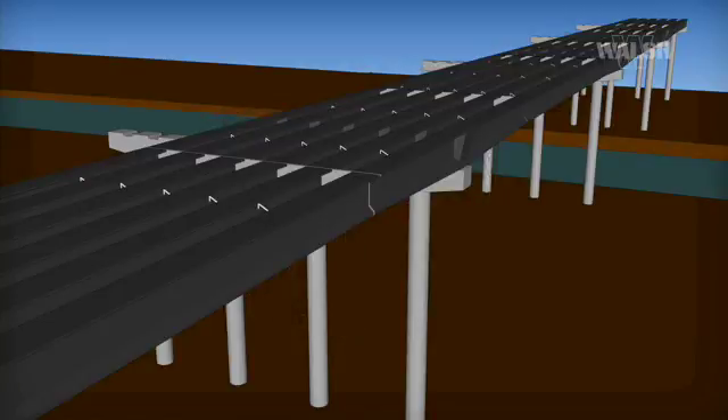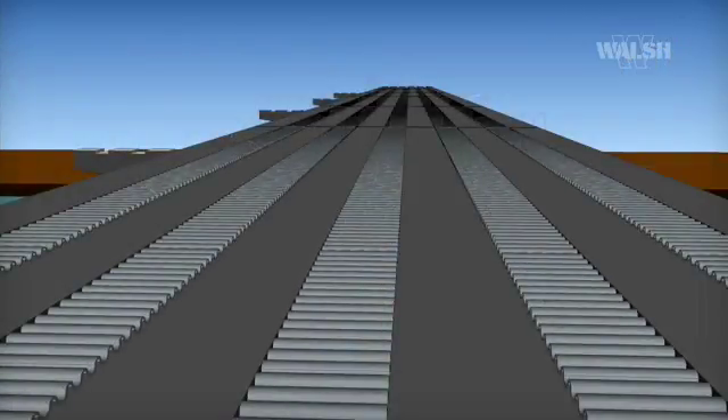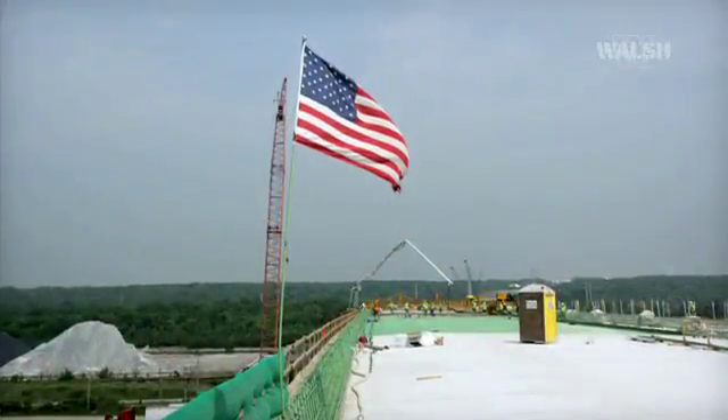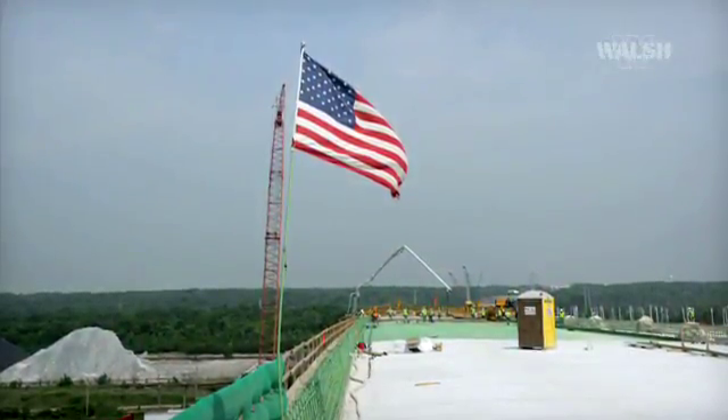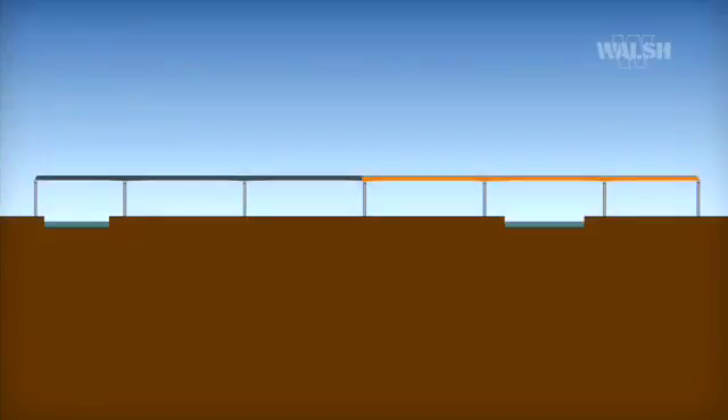The nine-inch reinforced deck, comprised of two separate 62-foot structures, is then formed and poured. Once the deck is cured, the second stage of post-tensioning is completed. In total, the bridge was divided into five post-tensioning segments ranging in length from 648 feet to 864 feet.